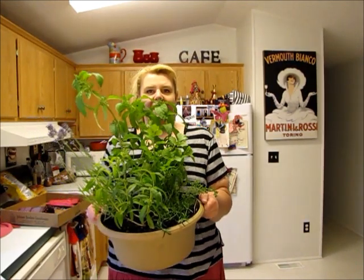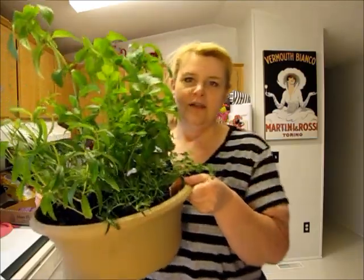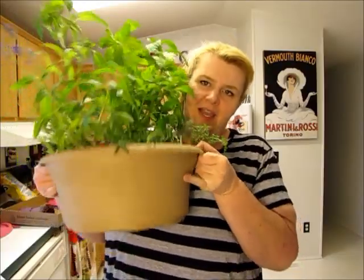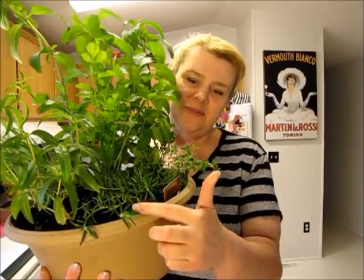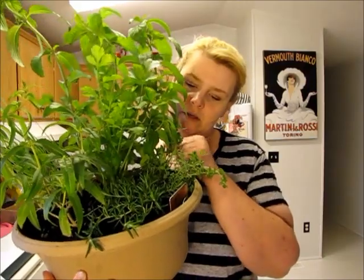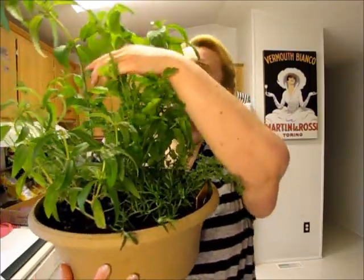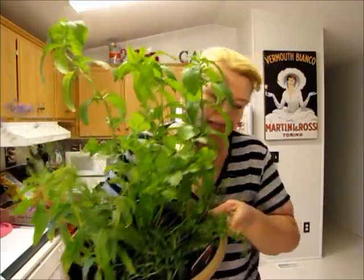Here is my planter. I tried to make it aesthetically pleasing. I'm going to hold it up here so I can tell you what I've got. Down at the bottom here is rosemary, this is thyme, in the middle is cilantro, on this side is lemon verbena, at the top this tall guy is mint, and then over here is lavender kind of off to the side.